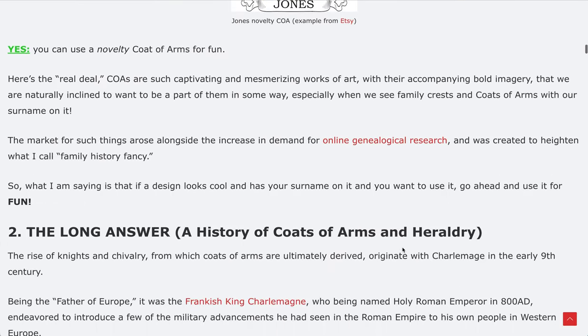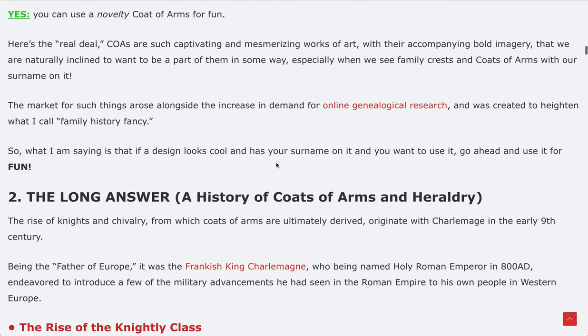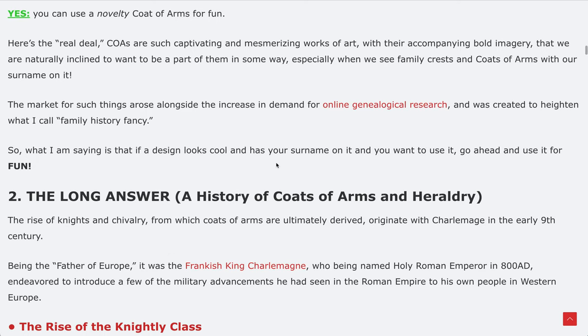The yes part is: you can use a novelty coat of arms for fun. Coats of arms are such captivating and mesmerizing works of art with their bold imagery that we are naturally inclined to want to be a part of them, especially when we see a coat of arms with our surname on it. We really get drawn to it and charged up by it — there's a good energy looking at it.